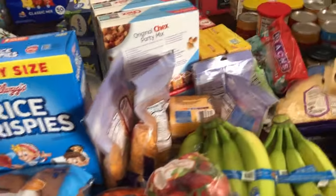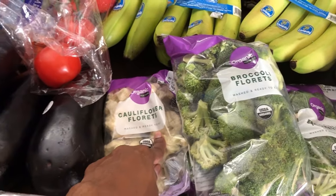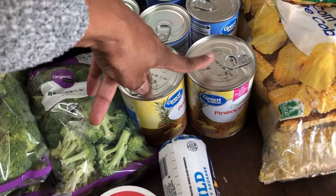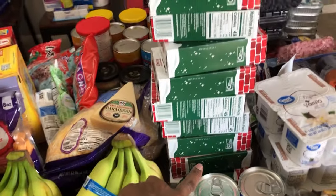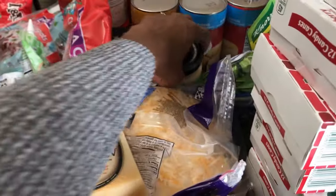We have Rice Krispies for Rice Krispie treats, lots of American cheese for sandwiches, cheese cubes, and bananas. We have lots of veggies to eat on the side — cauliflower and broccoli. We have ham and some cream cheese spread. We're going to have sausage and gravy and biscuits one morning. We have pineapple, lots of black beans, candy canes for a candy cane hunt, shredded cheese and Parmesan, and some queso blanco dip for lunches.